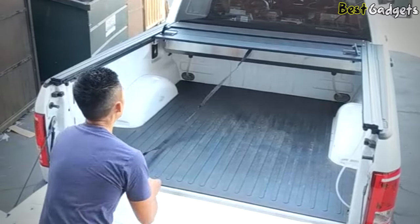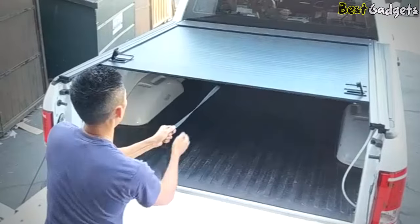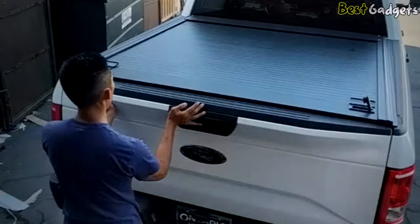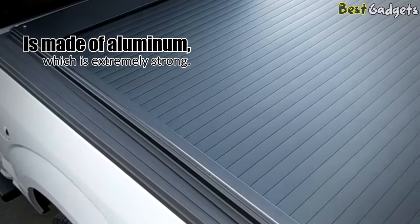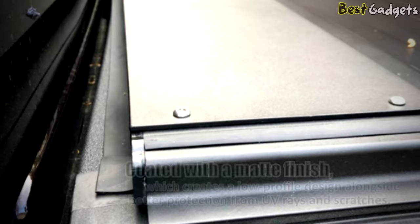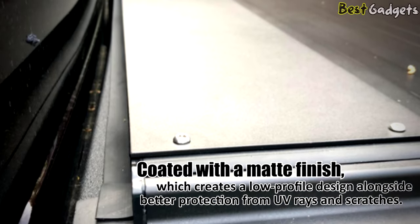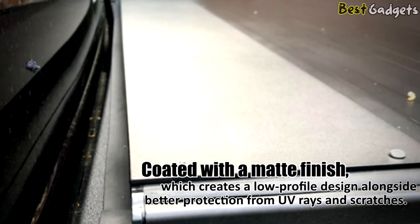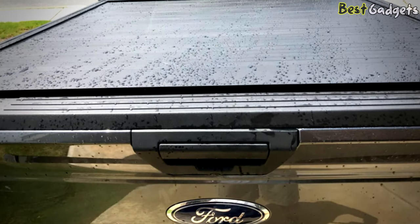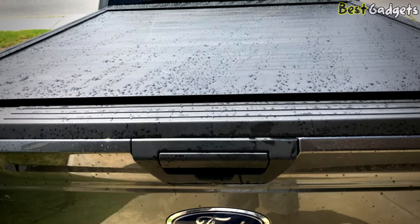You can open the cover as much as you want. Strap the cover for pulling back. It has been built to last with its top-of-the-class durability and ease of use. This product is made of aluminum, which is extremely strong. In addition, it has been coated with a matte finish which creates a low-profile design alongside better protection from UV rays and scratches.